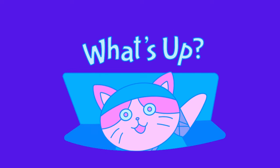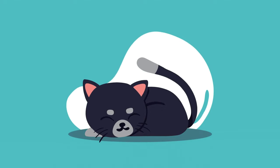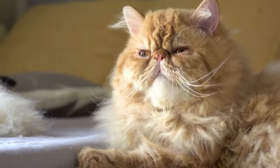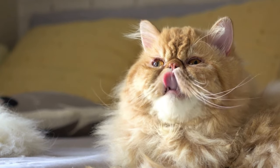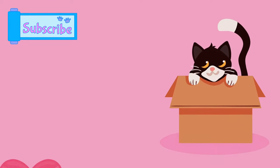Hey there, cat lovers. Welcome back to our channel. Today, we're diving into the fascinating world of feline companionship. If you've ever wondered how to gain your cat's trust and strengthen that special bond, you're in the right place.